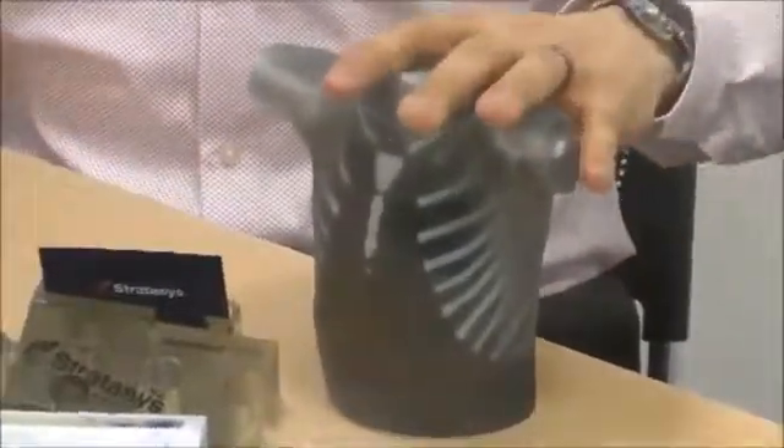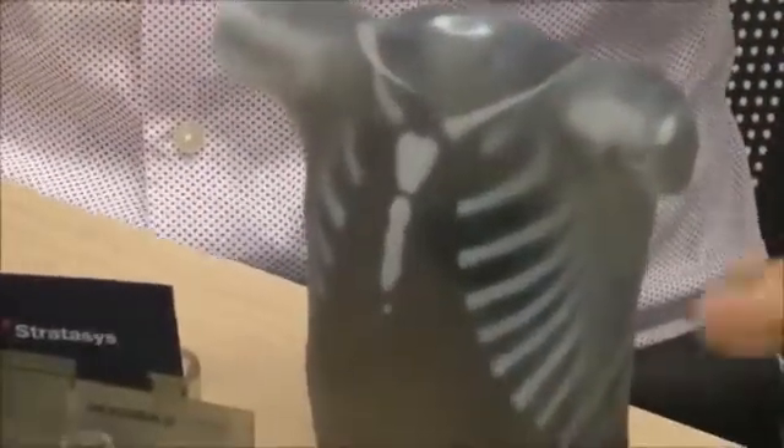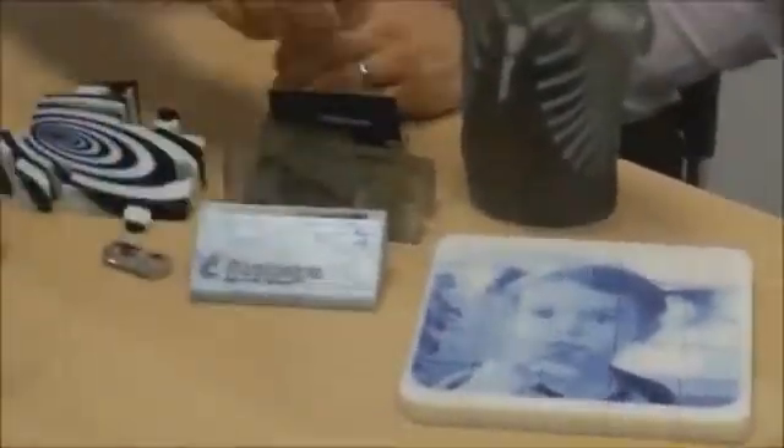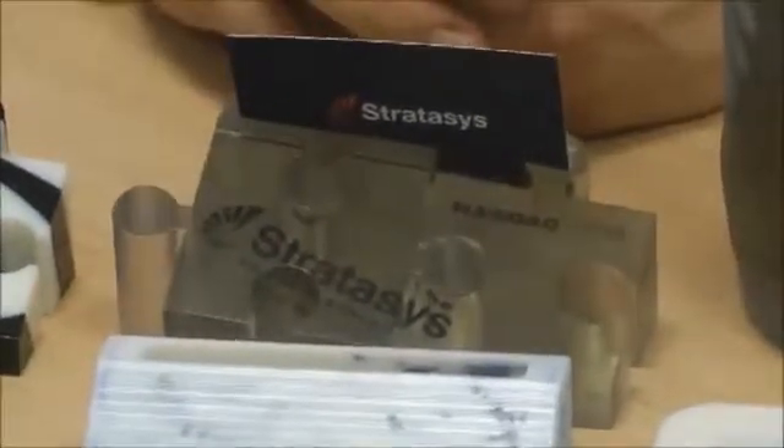Now it can be used not only for medical applications but also for various different applications, such as a puzzle as an example, or to apply textures of maybe a marble-like surface on a particular part. Text can actually be embedded inside of the part, and this is simultaneously jetted.